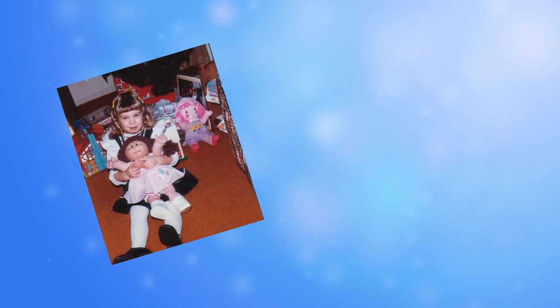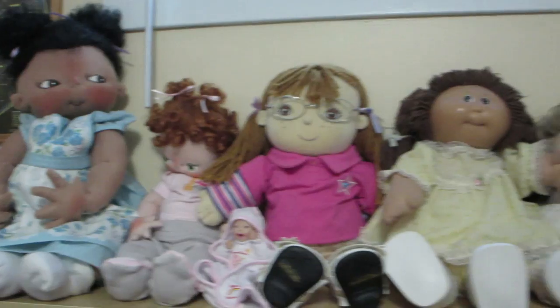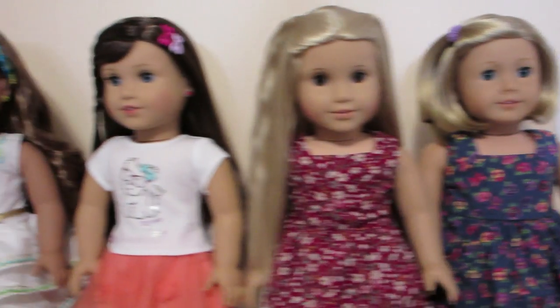Hi, I'm Crystal. I've loved dolls since I was a child and never outgrew it. I enjoy collecting all types of dolls, but my favorite is Reborn dolls.